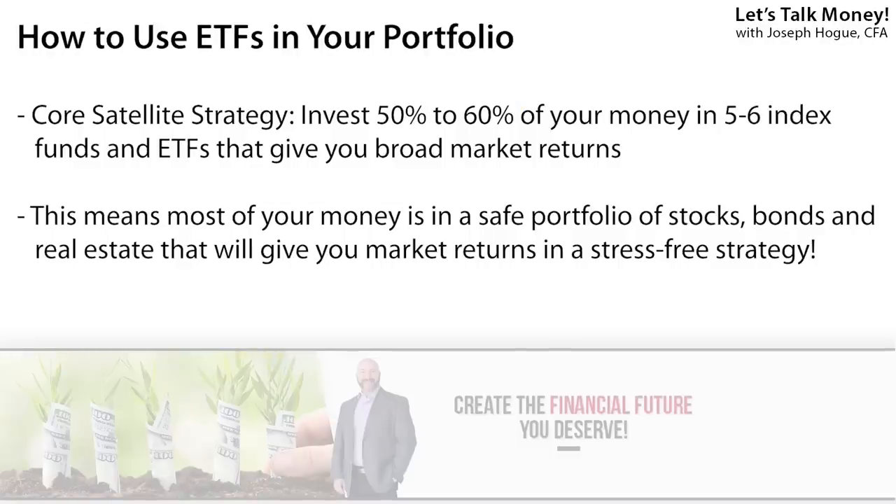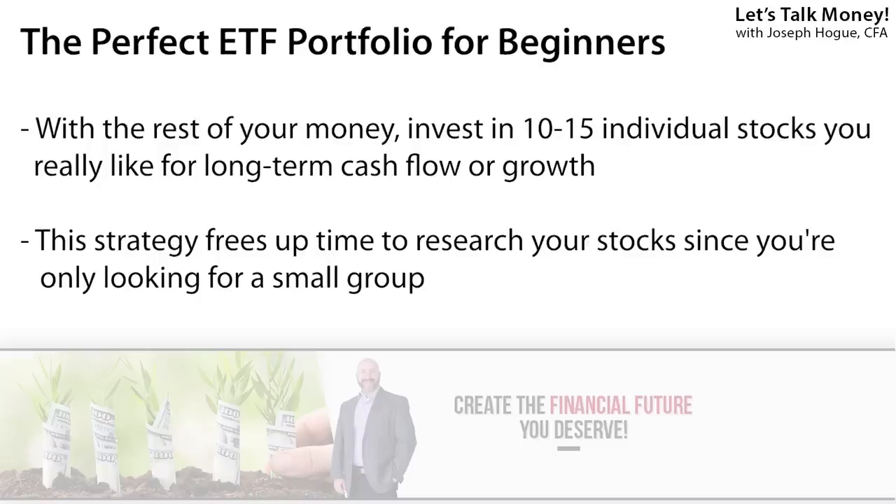I really like thematic investing because it's those big picture, long-term trends changing our world, and being able to invest in an ETF that gets all the stocks in that trend just takes the stress and risk out of having to pick just one or two companies. We've talked about the core-satellite strategy before on the channel — my favorite way to invest, and a strategy that's going to save you hundreds of hours of research. With ETFs and index funds making up that core part of your portfolio, you'll have 50 or 60% of your money in a handful of funds giving you market returns and the broad returns on these major trends. Then with the rest — that 40% left over — you invest in 10 or maybe 15 individual stocks. You'll never have to worry about that ETF portion because it's diversified across hundreds or even thousands of stocks, giving you a simple, stress-free strategy that frees up time to research your individual stocks.